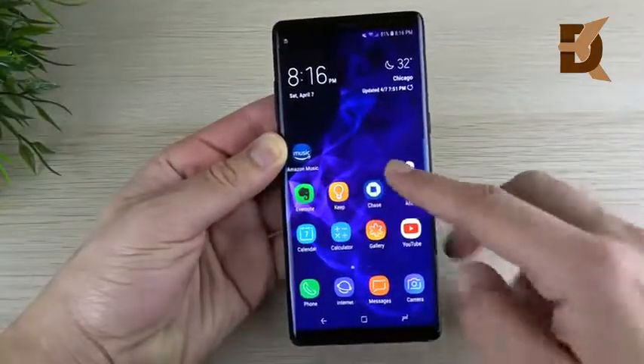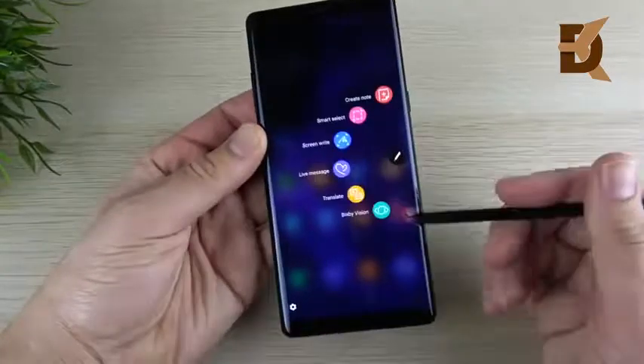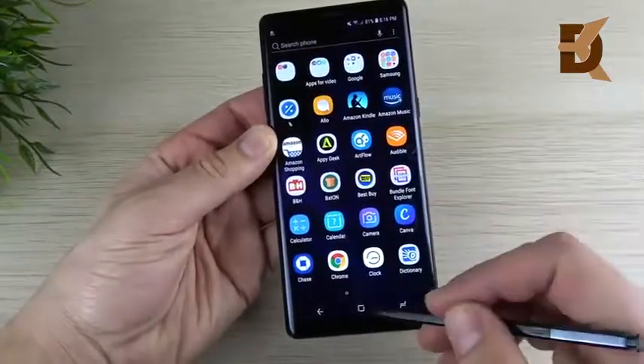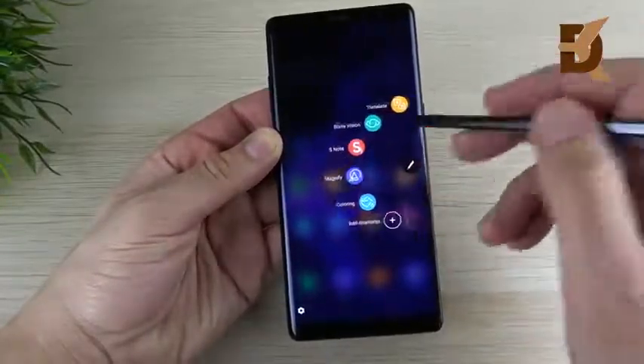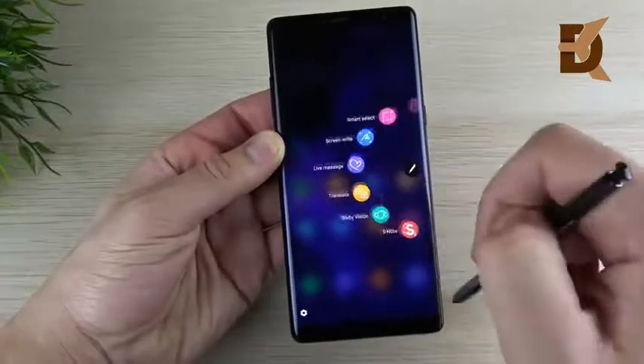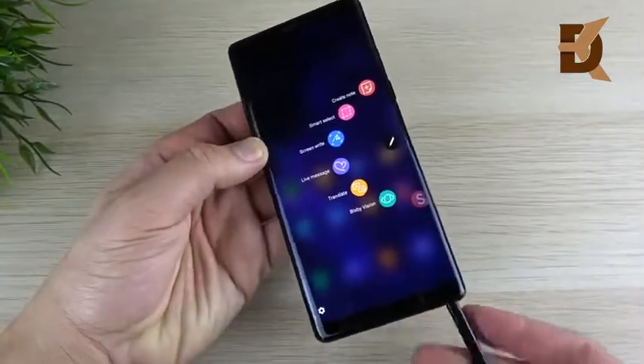One thing that doesn't really change with the Note 8 is the S Pen. There are no real enhancements when it comes to the S Pen — not that anybody was really requesting them. There are plenty of existing software features, but there are no new features for the S Pen on this update.